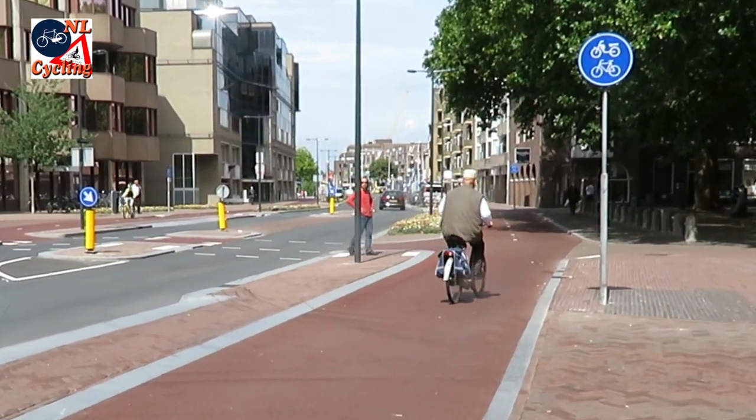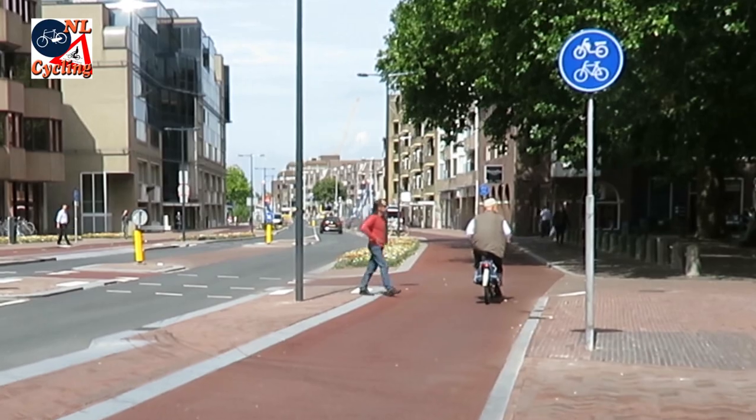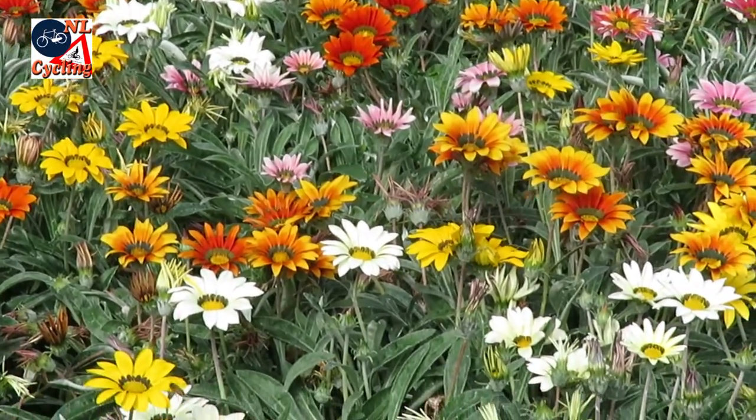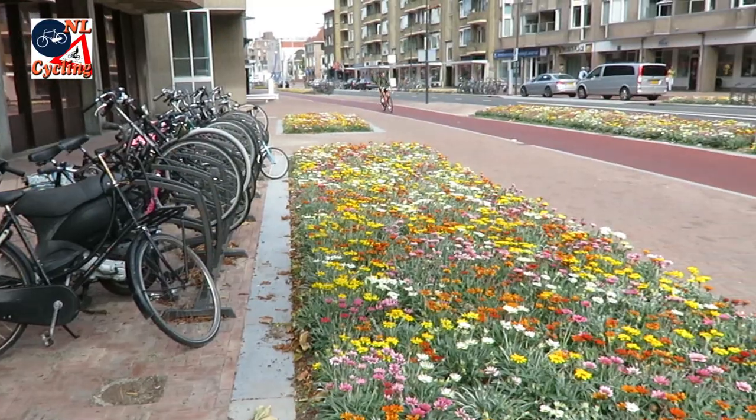But the best feature of the new street must be these stunning flower beds. Also appreciated by insects, they give the street a very colorful and friendly appearance.